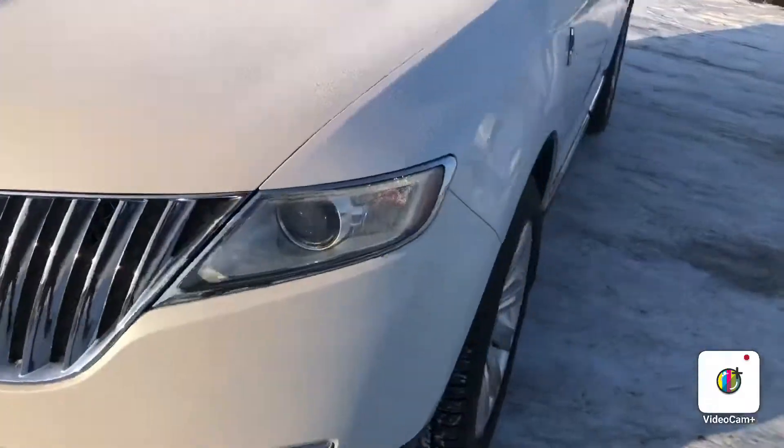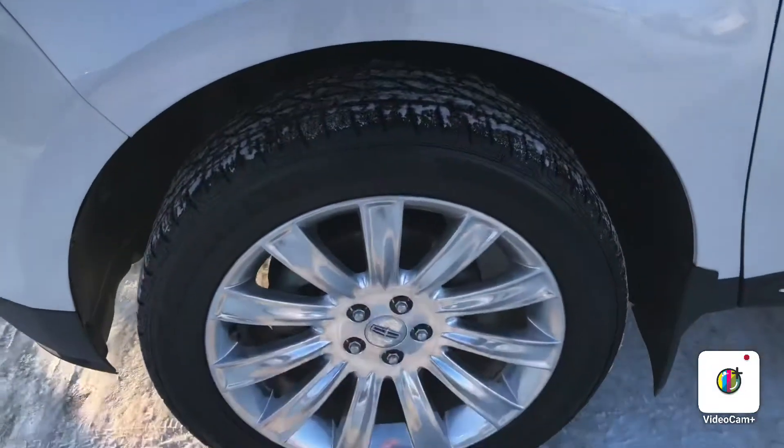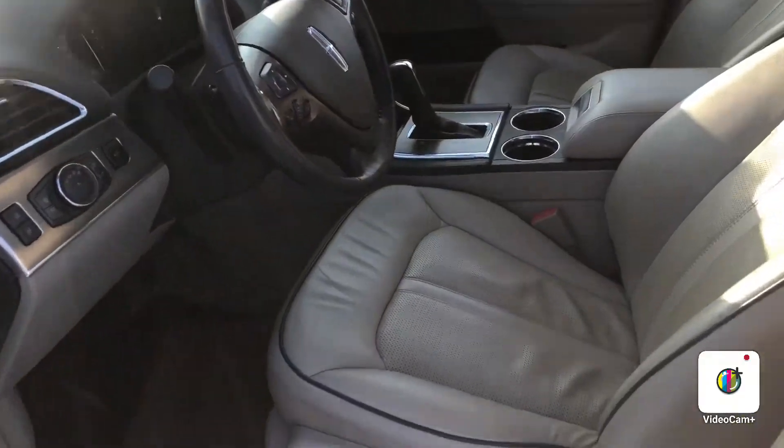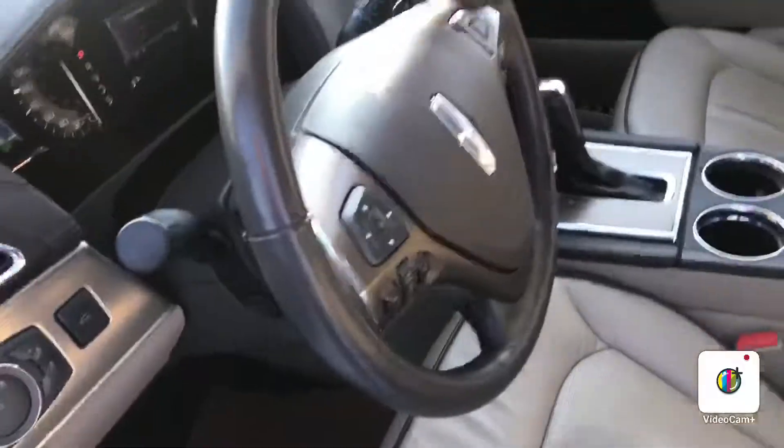The vehicle is in great condition — no rock chips or any damage on the side. Here you have your brand new tires as well as your alloy wheels. Hopping into the inside, you have your beautiful heated leather seats.